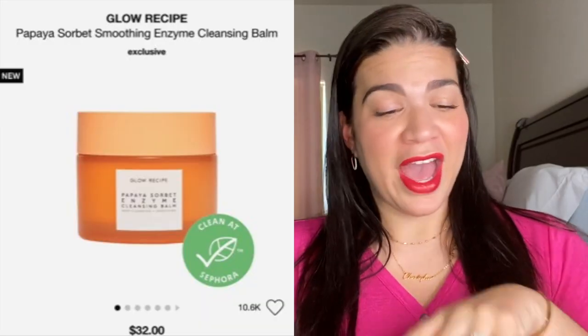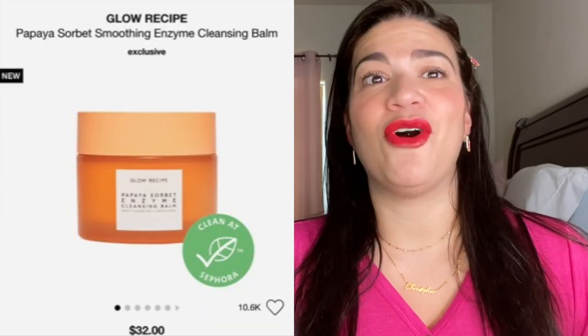First thing on my list is from Glow Recipe — I just came across it on the website and thought it was interesting. I have their watermelon sleep mask and I absolutely love it. So this is the papaya sorbet smoothing enzyme cleansing balm. I'm not into cleansing balms at all, but the papaya aspect of it sounded super interesting. I debated about keeping it in my cart for a little bit, but then I said you know what, this is a good item to keep, so we're going to go ahead and keep it.